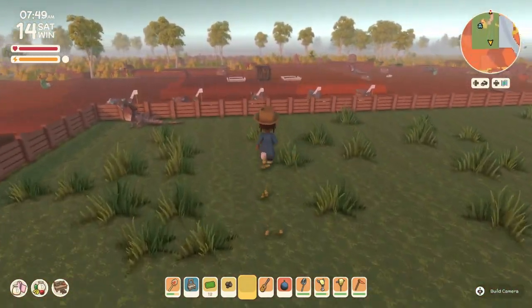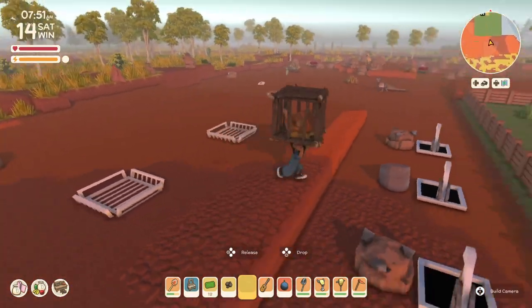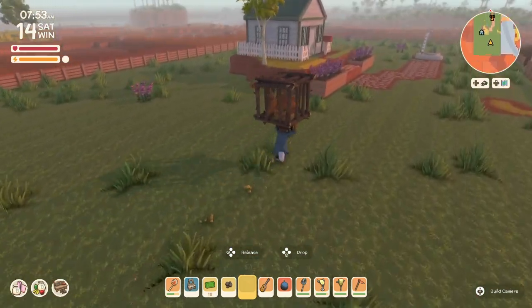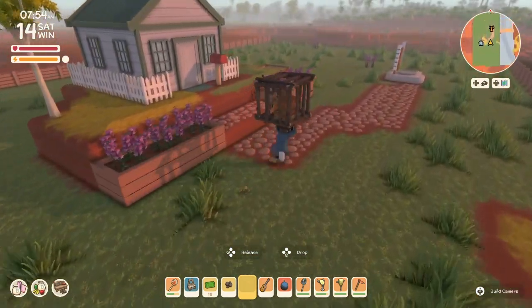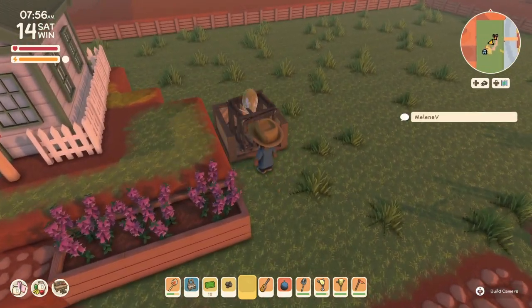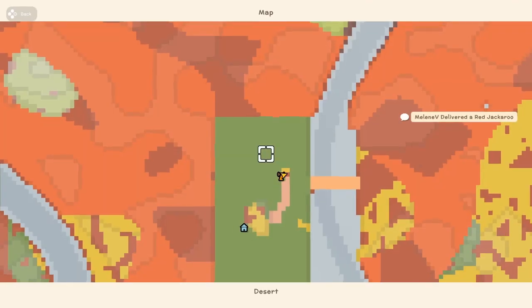Do we have something captured over here? Yes we do — another little roo. Let's take this guy over to be delivered. And off you go. And off we go into town.